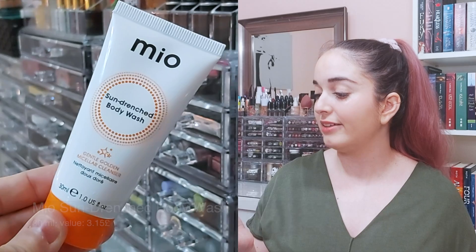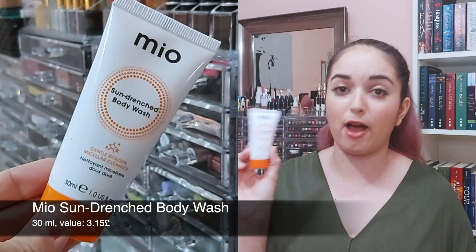Next in here we have a product from Mio. I don't really know anything about this brand, but this is the Sun Drench Body Wash. I'm not really a fan of getting body-oriented products in these boxes because I don't end up really using them, so I don't know what I'm going to do with this. And we already got a body lotion this time, so getting two body products is kind of annoying. I much prefer getting makeup in these boxes.